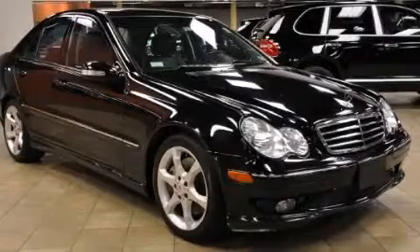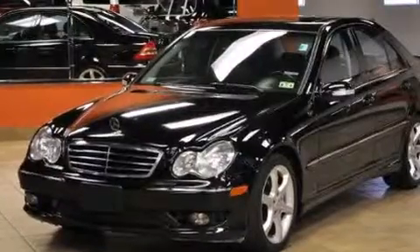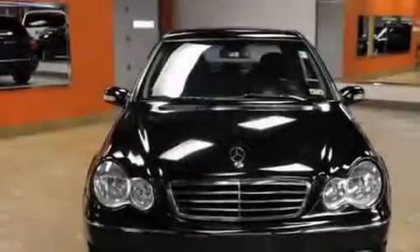This is a 2007 Mercedes-Benz C-Class, a drive-in shape that provides endless luxury. It has a 2.5-liter six-cylinder engine and an automatic transmission.